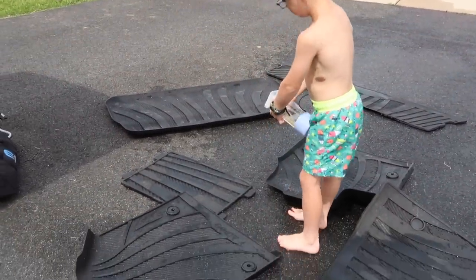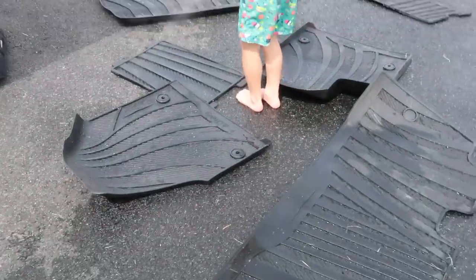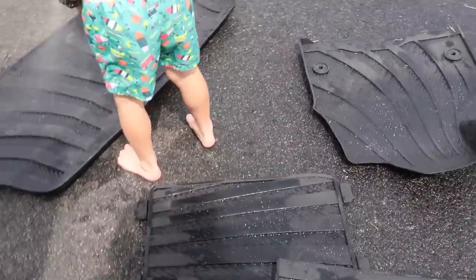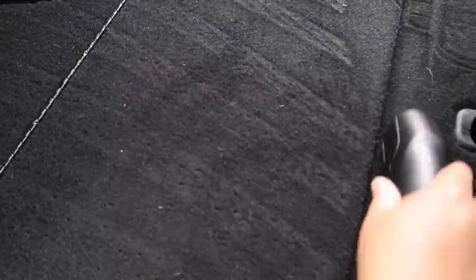I don't always use the wipes — sometimes I'll use a towel — but it was just easier for me this day. Here's Brantley helping me spray off the mats; he ended up scrubbing them and hosing them down for me. He did a great job, and I just continued to vacuum out the car because it was a disaster.